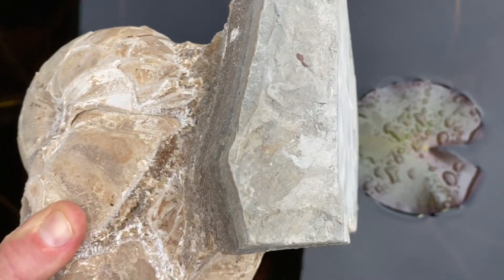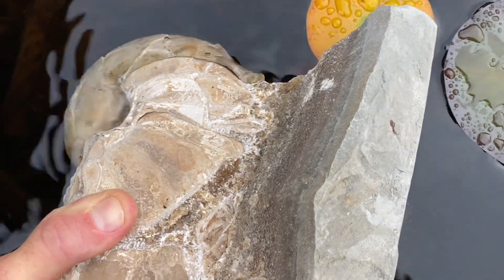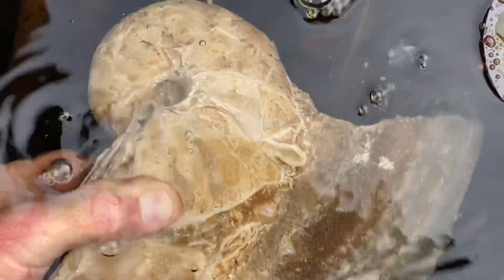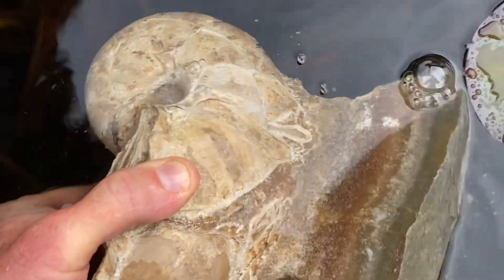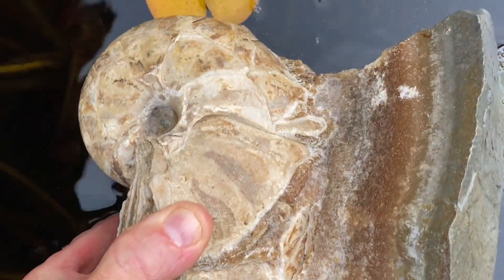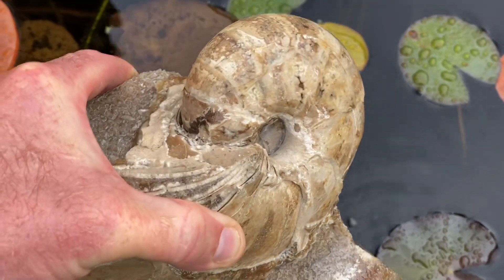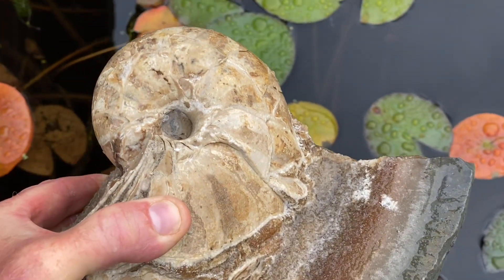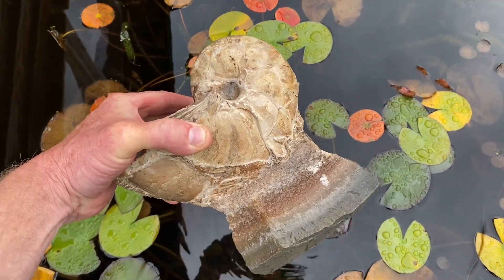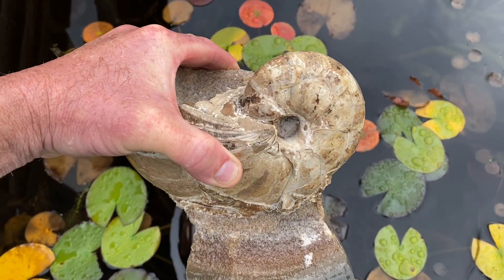Can you tell what fossil Mike has found here in this stellari nodule? I'll just wet it to bring up some of the calcite colors. There are quite a few bubbles coming out of that particular marine creature - an ancient marine creature with hollow chambers. It's a rather nice nautilus he's found, sitting up on that plinth.